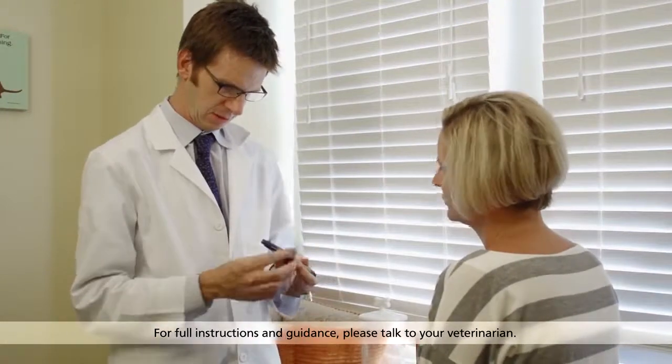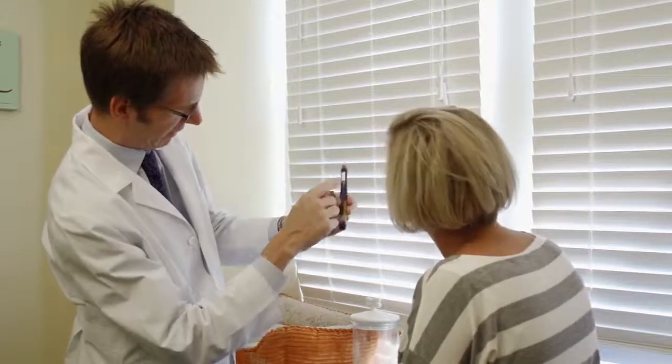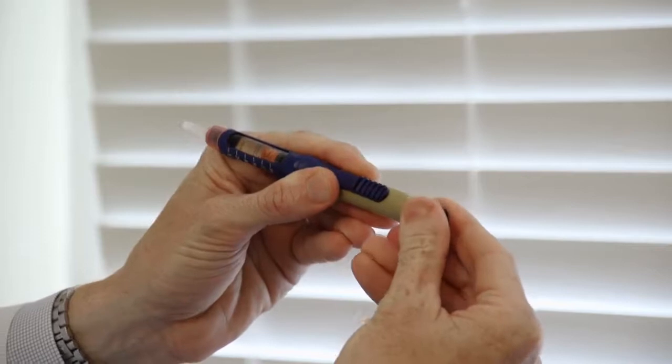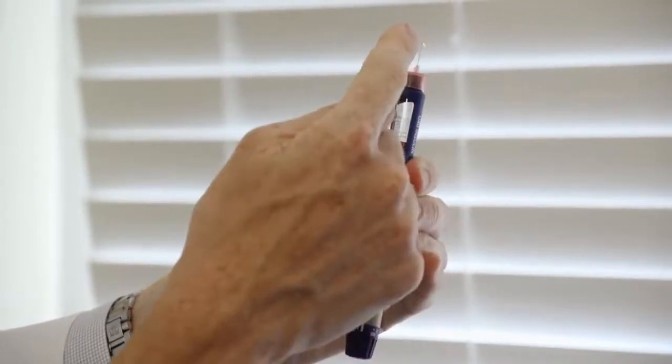Another way to administer caninsulin is with the vet pen. The vet pen is reusable and lets you easily and accurately select and deliver the proper dose. To prepare a vet pen already loaded and primed with a caninsulin cartridge, following instructions, screw on a new needle before each use and mix until the insulin appears uniformly milky. To remove air from the needle and check the vet pen is working properly, dial one unit on the dose selector. Holding the vet pen pointing vertically upwards, push and hold the release button down fully until the arrow points to the start line. Insulin should drip actively or squirt out of the needle tip.